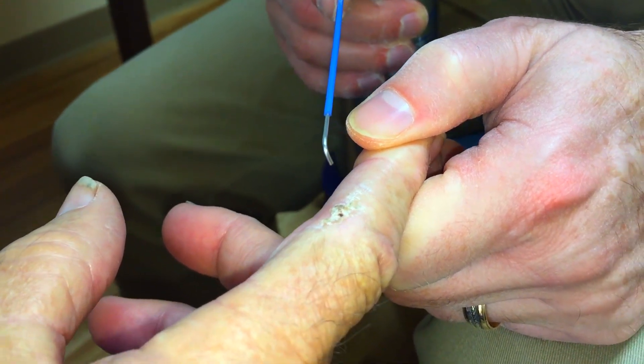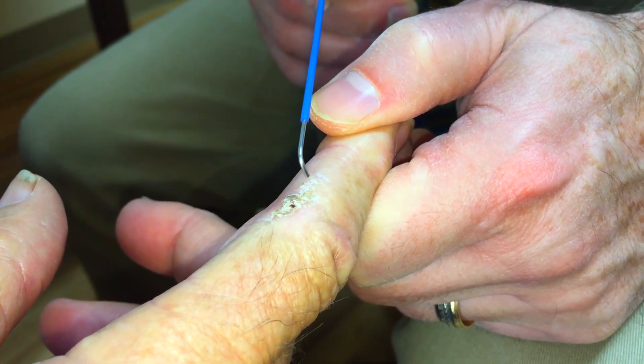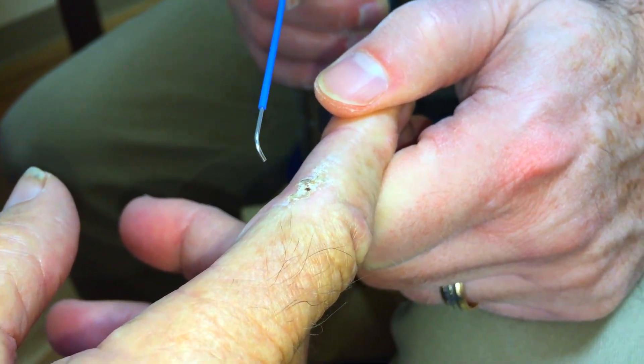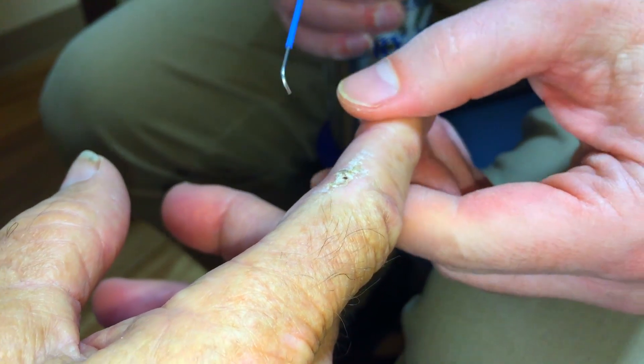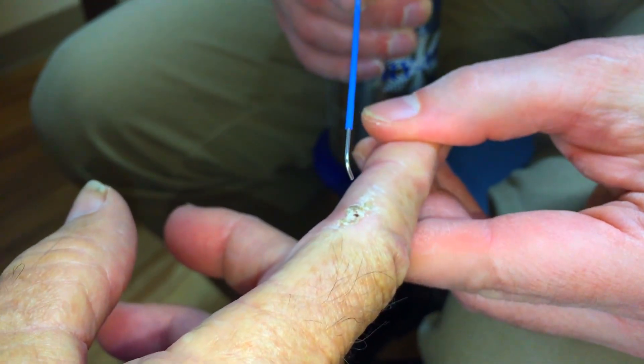The reason we don't jump to that this time is because it's right on the finger — there are tendons underneath, there's not a lot of skin. It's right on the knuckle. And you're going to feel it when this cold stuff gets on. Sorry about that, here we go.